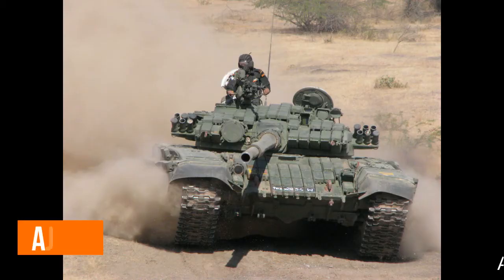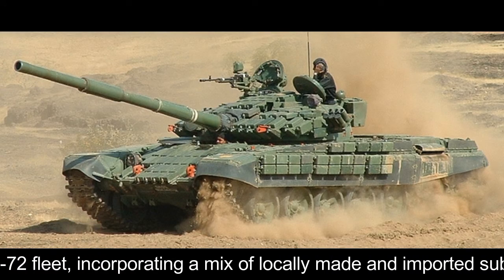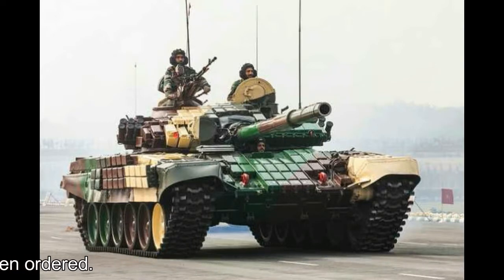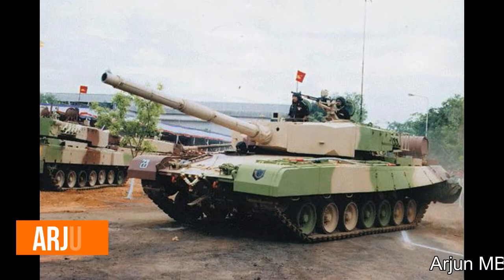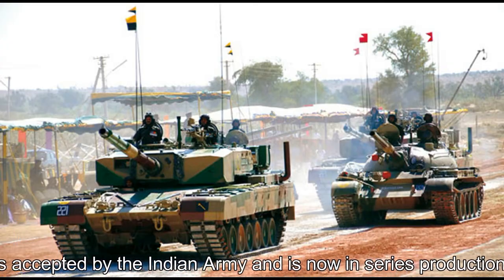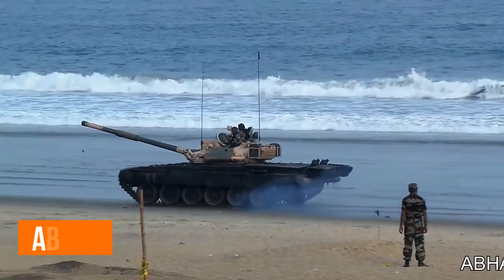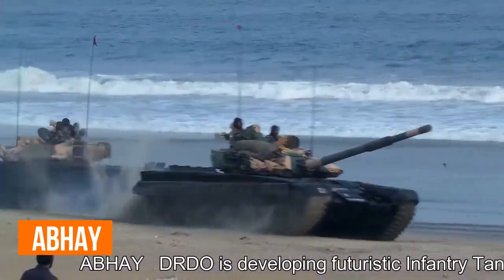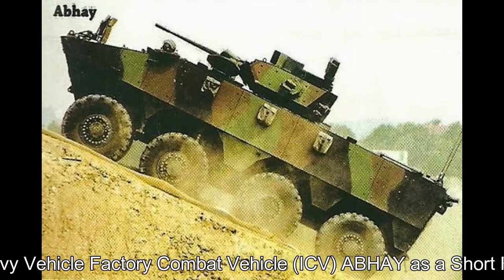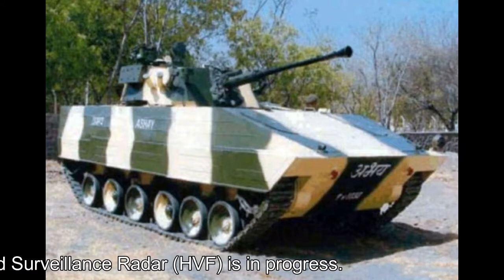Tanks: The Ajeya is an upgrade for the T-72 fleet, incorporating a mix of locally made and imported subsystems — 250 have been ordered. The Arjun MBT's penultimate design was accepted by the Indian Army and is now in series production at HVF Avadi. DRDO is also developing the futuristic infantry combat vehicle Abhay at Heavy Vehicle Factory.